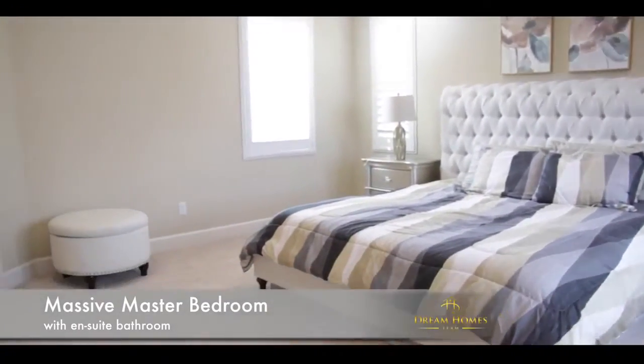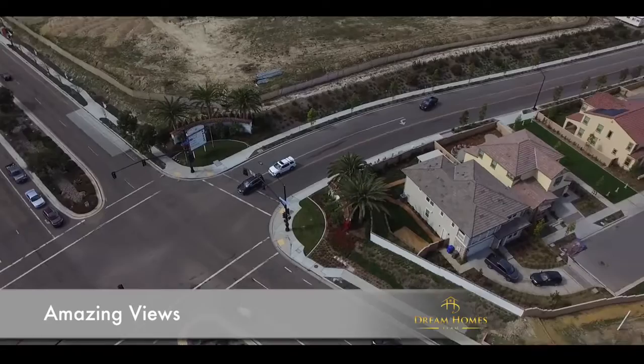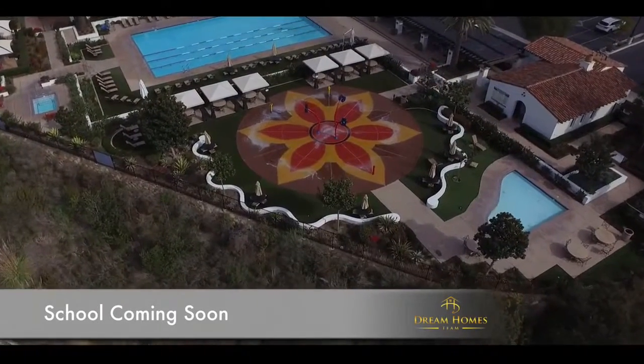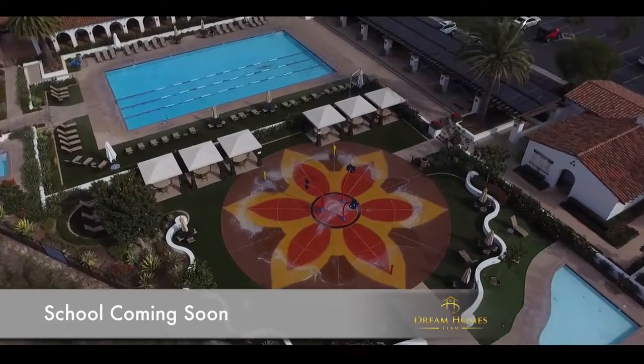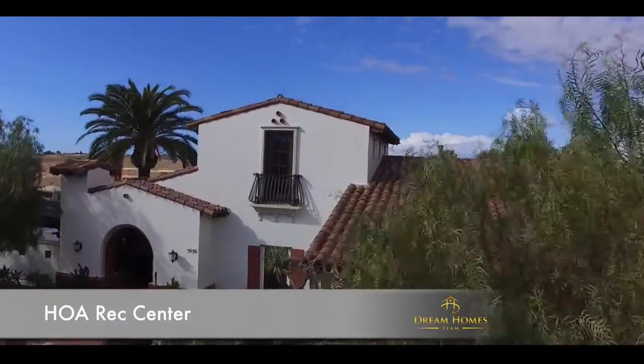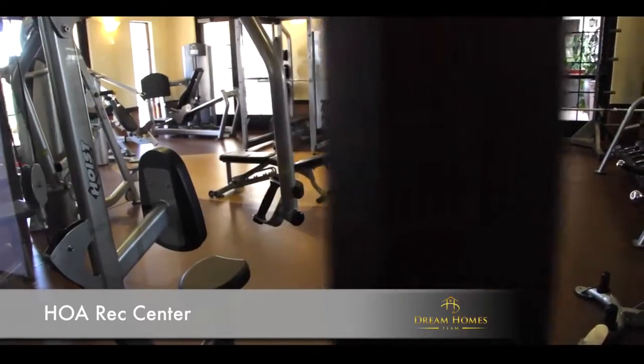On the side of the community they have approved a beautiful park, so it won't affect the views. And across the street on Carmel Valley Road, a school has also been reserved just behind your backyard — so eventually walking distance to the school. The HOA Rec Center is currently in place on Blazing Star Road.